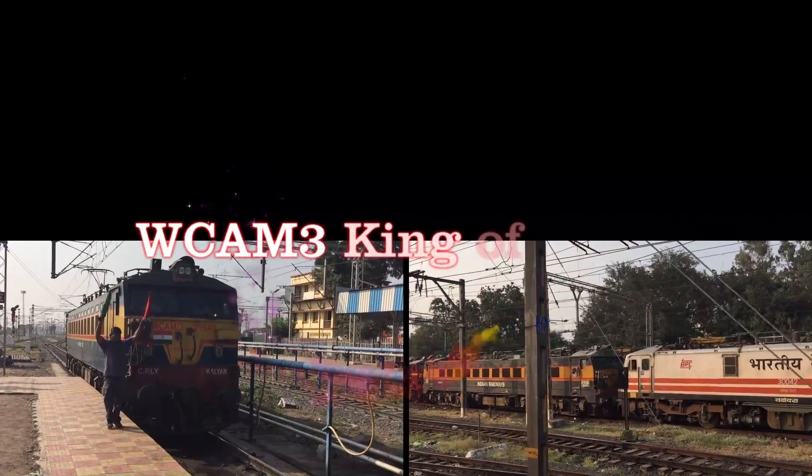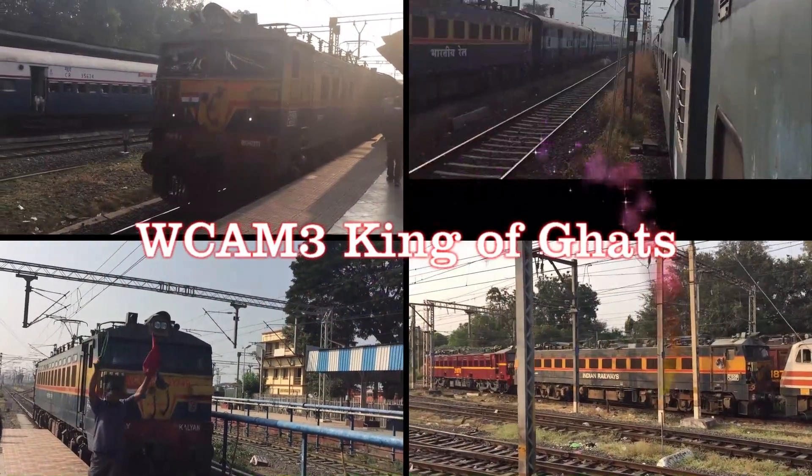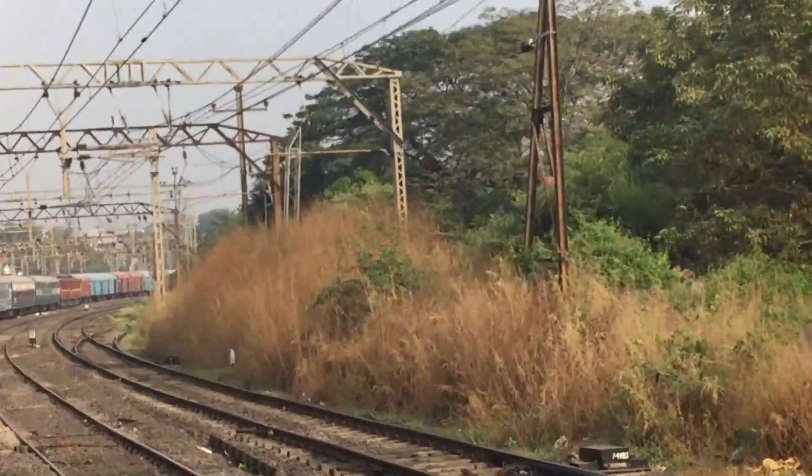This compilation is dedicated to WCAM3s, the King of Guards — their history, roles, and the trains.